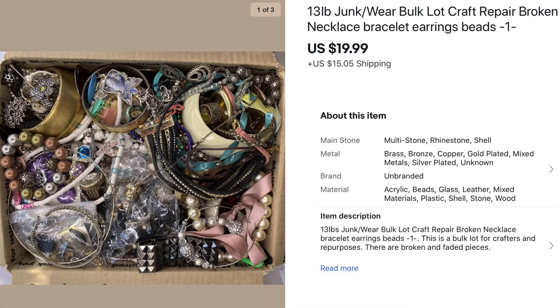My last jewelry sale was another bulk craft lot — this one was 13 pounds. I still listed it for $19.99 and they've been selling quickly. I've seen similar lots listed for $50 or more, but I feel $19.99 is a fair price for jewelry that needs to be repurposed or fixed. They are selling quicker than I can put them together, so that was my last jewelry sale.